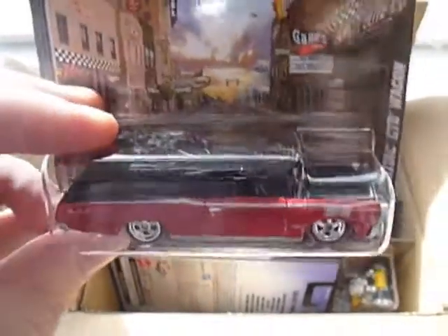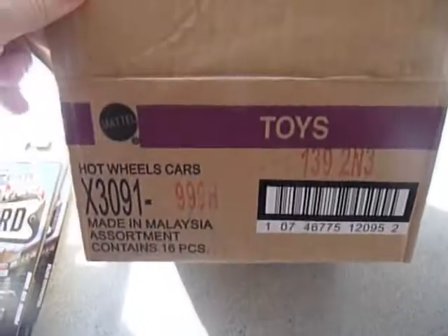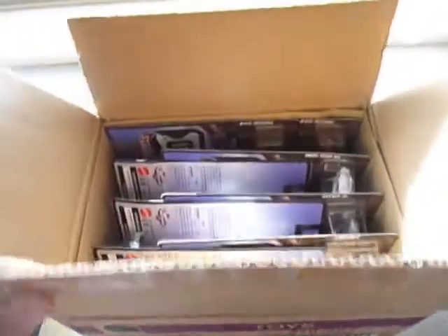Anyway guys, that is my unboxing video of the H-Case Boulevard Assortment. Thanks for watching, bye for now.